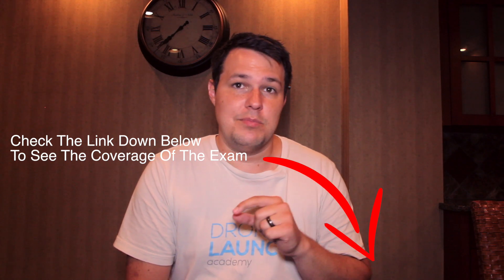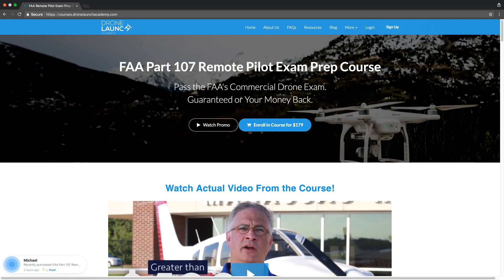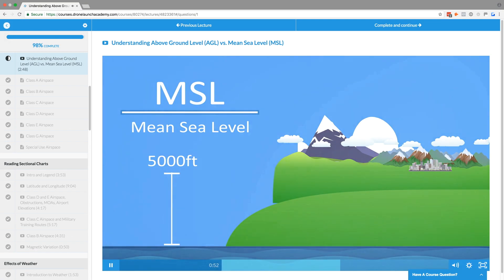Just study up and refresh on all the airspace, sectional charts, and Part 107 regulations. Either below this video, in a blog post, or in a link, we'll put what percent of each topic makes up the exam. If you're looking for study resources, Drone Launch Academy has a FAA Part 107 video study course with practice questions, videos, written lectures — everything you need to know to ace the Part 107 exam. You can also use that to study for this recurrent knowledge exam; just pick the pieces that apply.